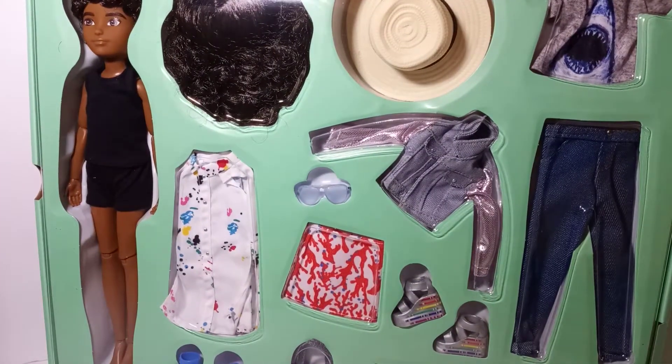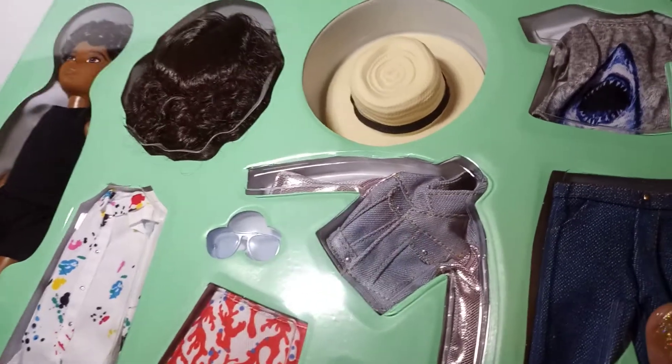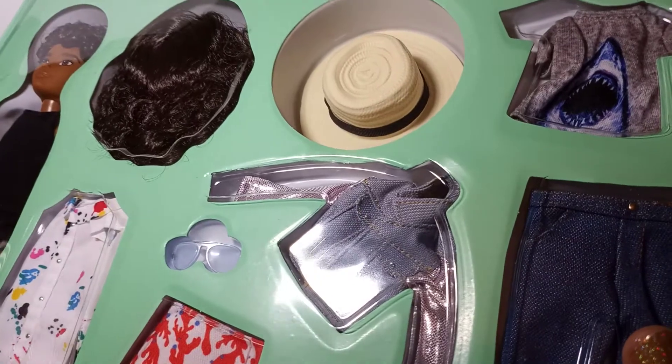It also comes with a little faux straw hat up here at the top — isn't that cute? And also the wig. So it can be either, a transgender type of doll — boy or girl, unisex, whatever you want. So let's go ahead and take it out.